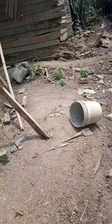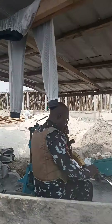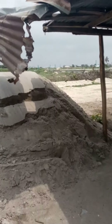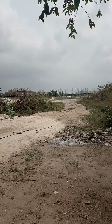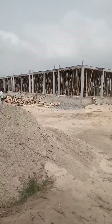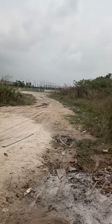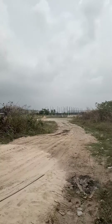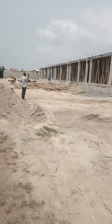Ladies and gentlemen, good afternoon. Once again we are here at Mkambawo Phase 2. We just left Phase 1 — Phase 1 is not far from Phase 2, very close. This is Phase 2, and you can see the same beautiful structures here as in Phase 1, though Phase 2 is still under construction and development is in progress.